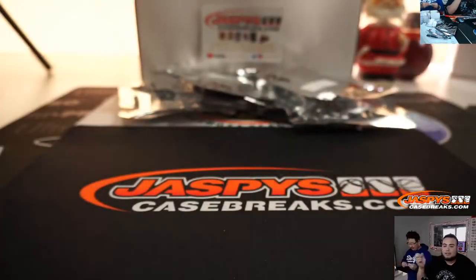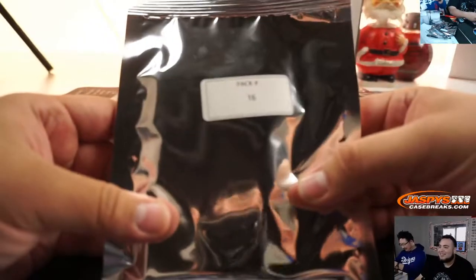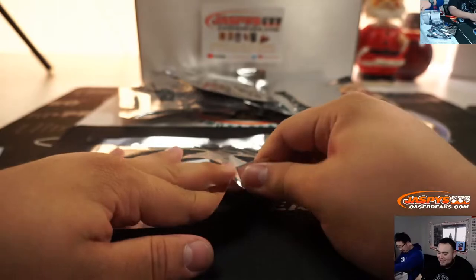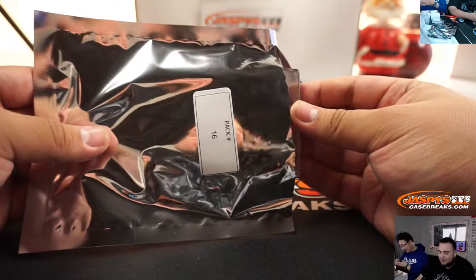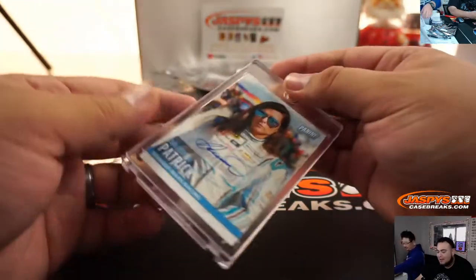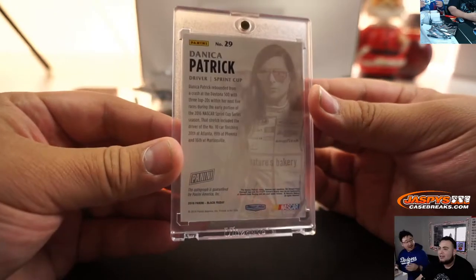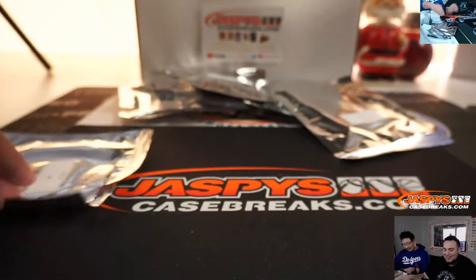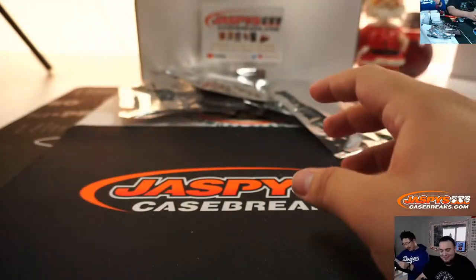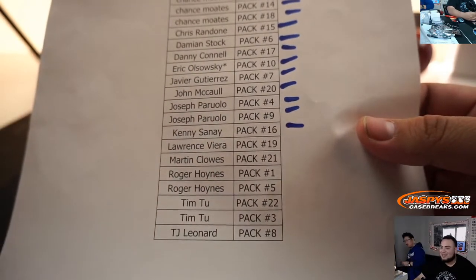Alright, Kenny, you're up next — pack 16. Topps Designs — yeah, last year they just unloaded. Alright, pack 16 for Kenny. Danica Patrick — wow, there you go. She just bought a mansion in Malibu. They're balling out.